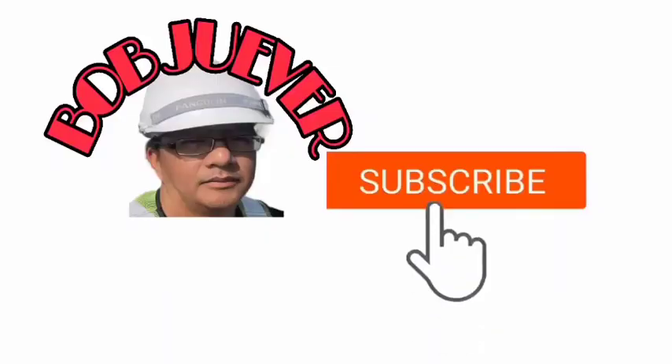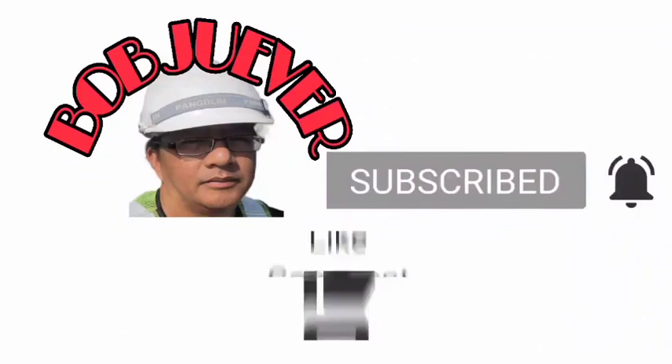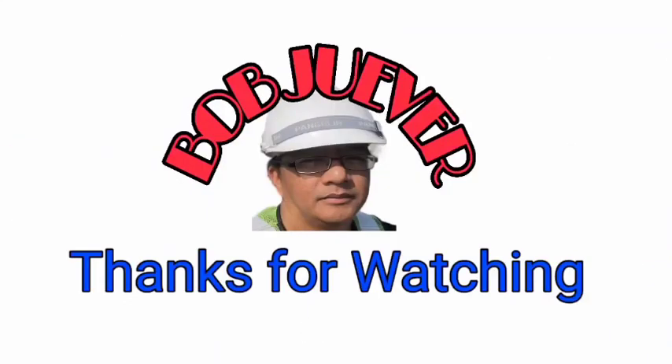Thank you for watching and have a great day. Thank you for watching this video.